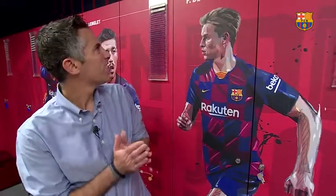This locker is for one of the new guys, Frenkie de Jong. Stunning, like all of them. Hey, Frenkie.